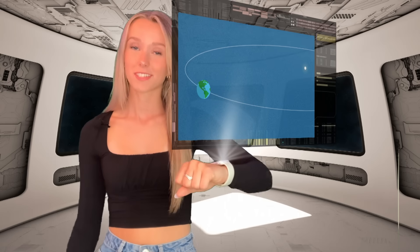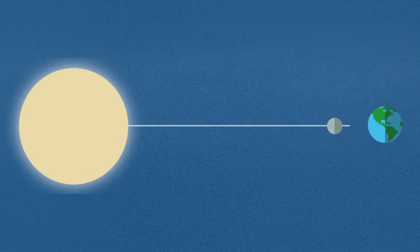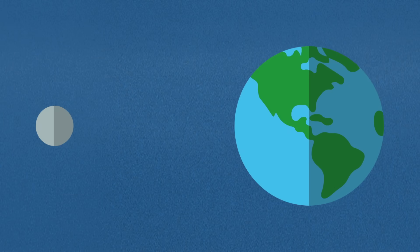The earth revolves around the sun, and the moon revolves around the earth. Every so often, all three align. Because the moon is blocking the sun's light, it casts a shadow on part of the earth. That's how an eclipse happens.